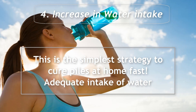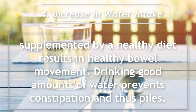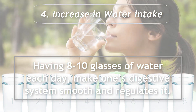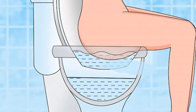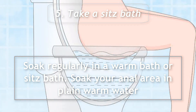Adequate intake of water, supplemented by a healthy diet, results in healthy bowel movement. Drinking good amounts of water prevents constipation and thus piles. Having 10 glasses of water each day makes one's digestive system smooth and regulates it. 5. Take a sitz bath: soak regularly in a warm bath or sitz bath.